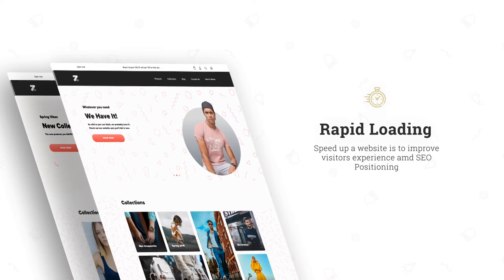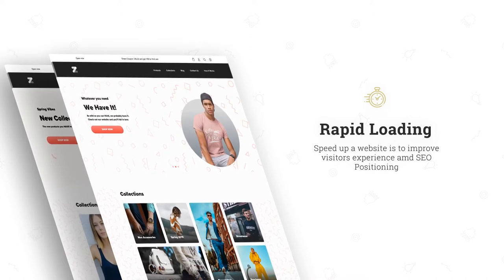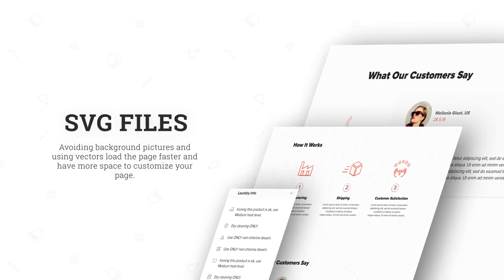Rapid loading was a design priority. As such, Zissou Themes opted against using background pictures and kept icons minimal for the purpose of creating custom infographic and brand language.